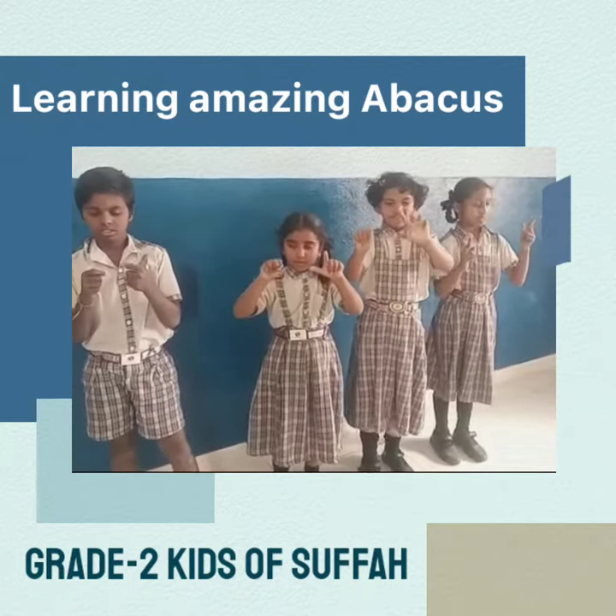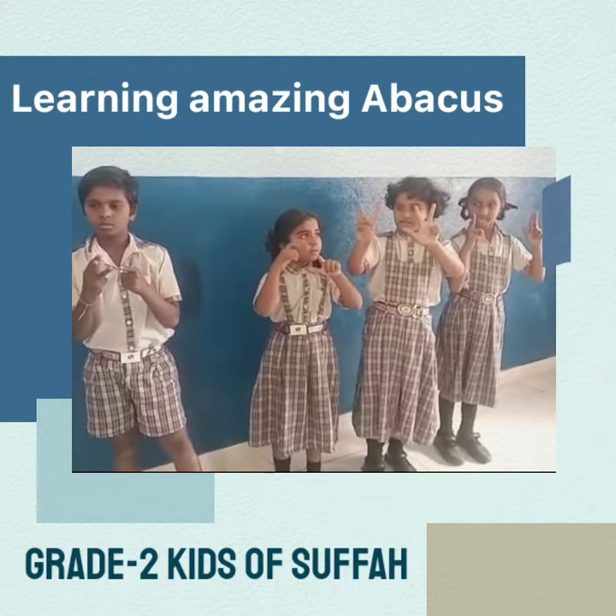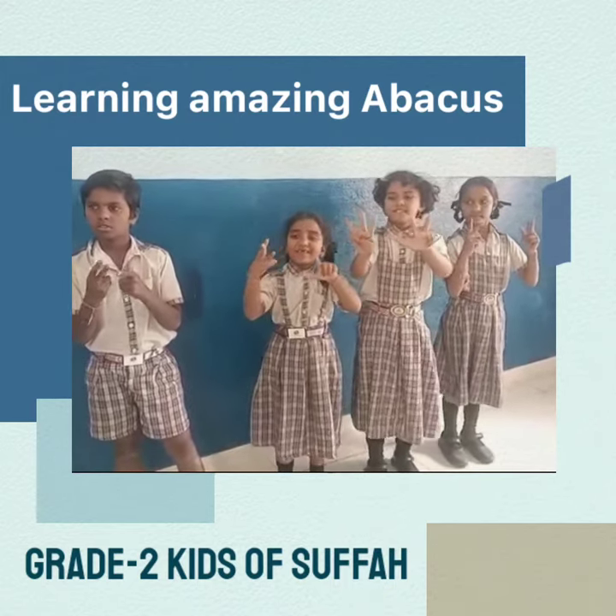63, plus 5, minus 7, plus 12, that's it. 73, very good answer.